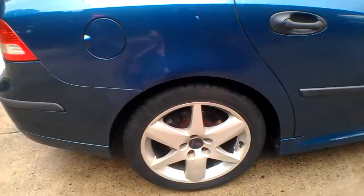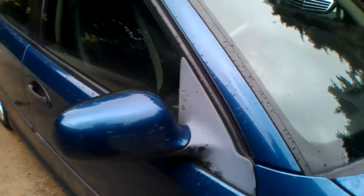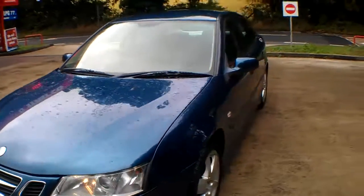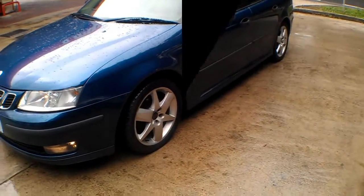Diesel filler cap — could do with a little bit of brightening up, maybe a polish. This is slightly discoloured around here, but this is a cheap car — there's not a lot wrong with it. It's a 55-plate car with new plates to be fitted. Let's go and have a look at the documents and history we've got for it.